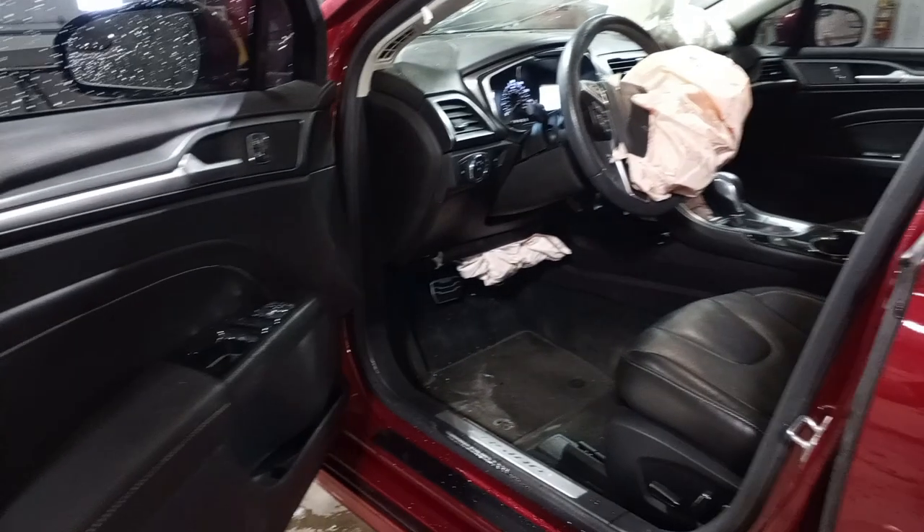Black leather interior, power front seats, driver memory.